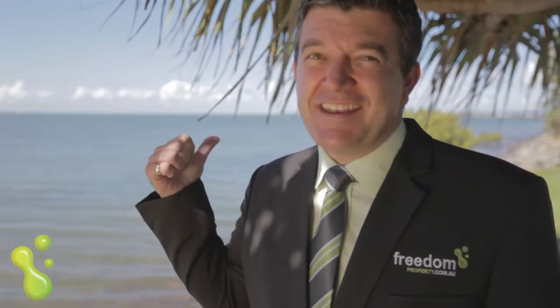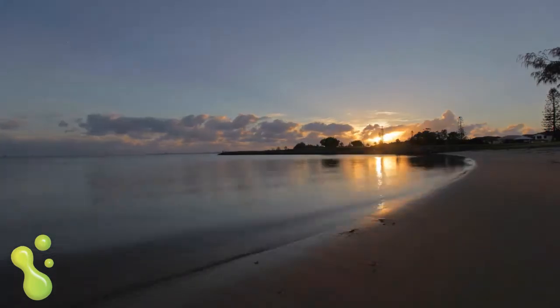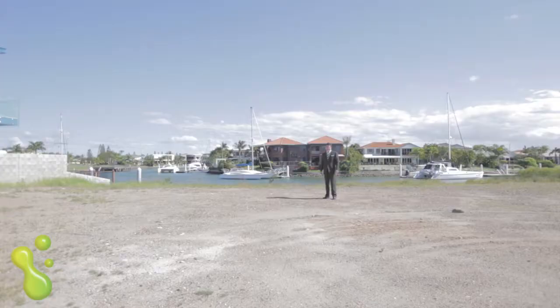I speak to a lot of waterfront buyers. A lot of them want the boat parked straight out the back on the deep water, and some want the magnificent views that natural waterfront provides. At 16 Portsmouth Place, you don't have to choose.